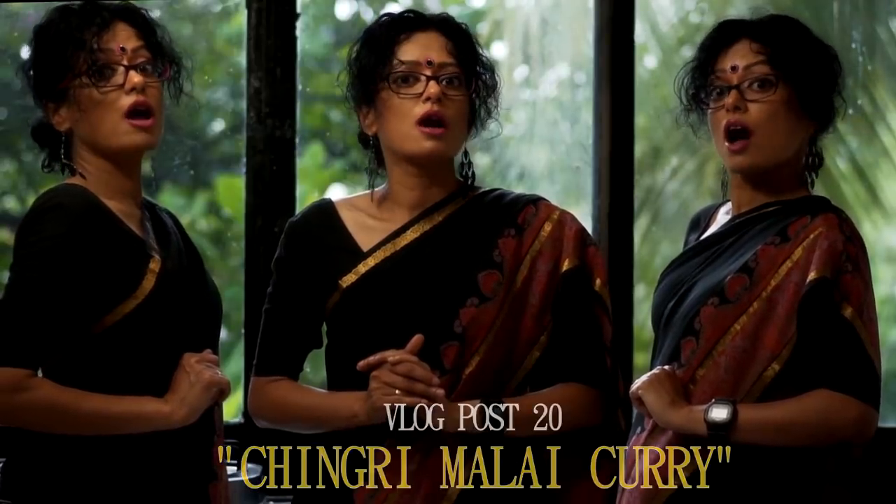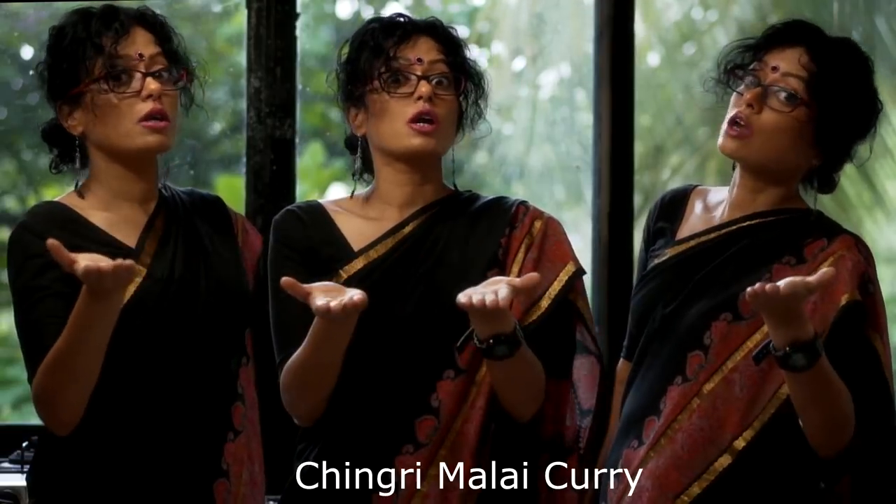And this again is from my late grandmom's collection. Chingri Chingri, Chingri Malai curry. Chingri Chingri, Chingri Malai curry.